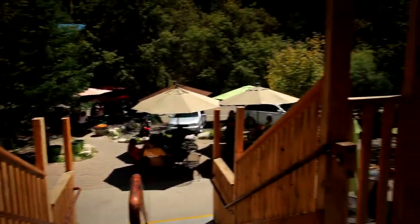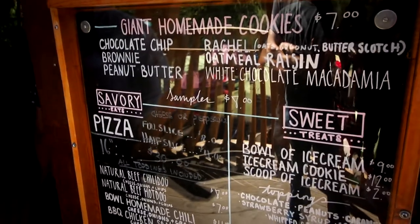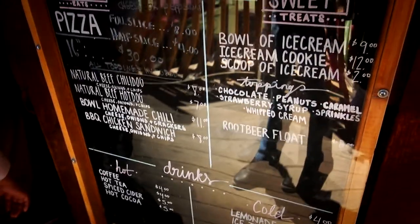So this is the Cookie Cabin. Giant cookies! So we just got done eating at the Cookie Cabin. It was really tiny in there so I wasn't about to try to record too much. I had a hot dog — it was good. I love coming up here.